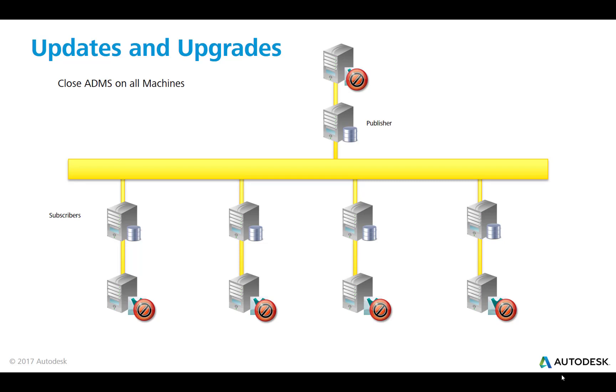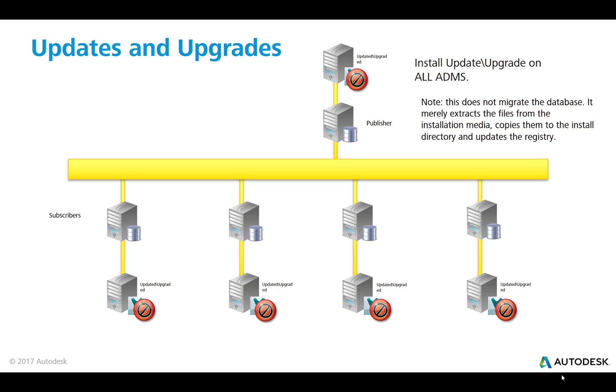If they are doing something as another user, you need to stop that process and kill the ADMS console. Then do an IIS reset on all of the ADMSs, and then install the update or upgrade on all of the ADMSs. It's important to understand that this does not migrate the database — it just extracts the files from the installation media, copies them to the install directory, and updates the registry if necessary.